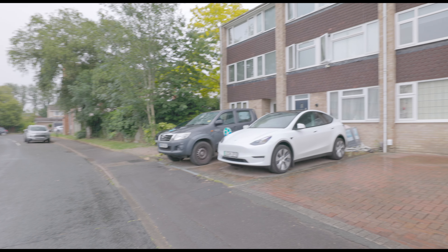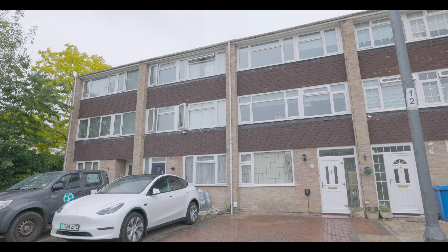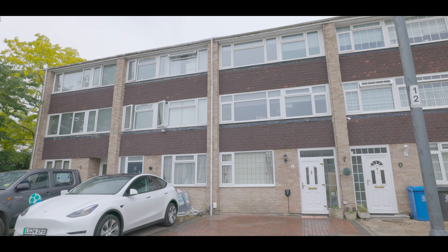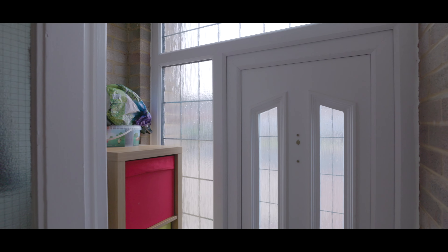Welcome to Pearson Road in Windsor, and this immaculately presented mid-terrace four-bedroom townhouse, with driveway parking for two cars, excellent access to local schools, amenities and travel links, as well as plenty of on-street parking.